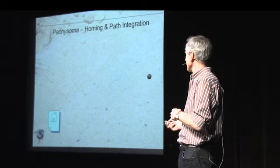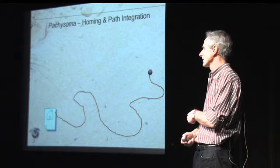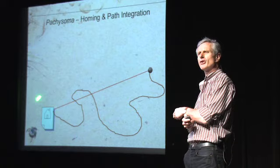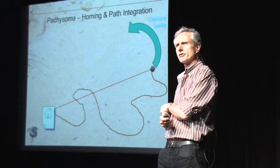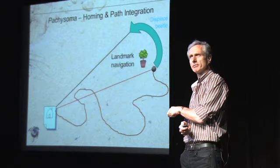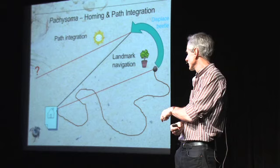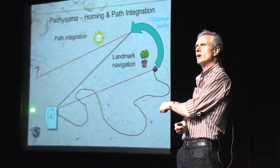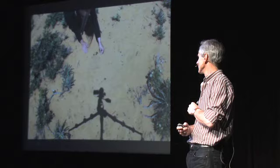What we're looking at here is a behavior called path integration. The beetle has a home spot, goes out on a convoluted path looking for food, and when it finds food it heads straight home. There are two ways it could be doing that — we can test it by displacing the beetle to a new position when it's at the foraging site. If it's using landmarks it will find its home. If it's using path integration it will not — it will arrive at the wrong spot. Path integration means it's counting steps or measuring distance and bearing; if you displace it, it ends up in the wrong place.